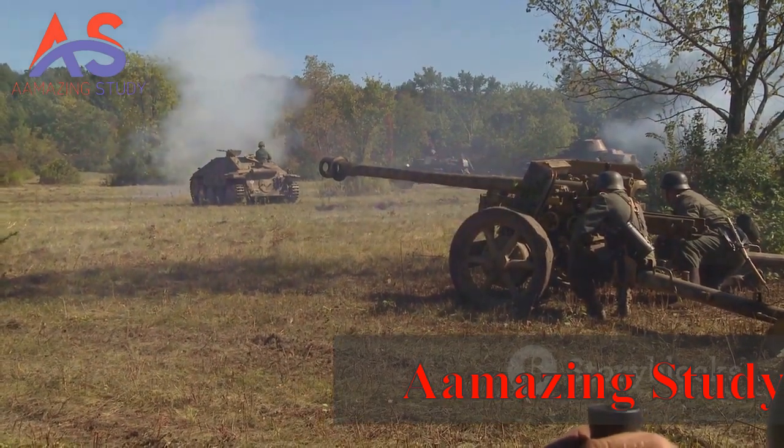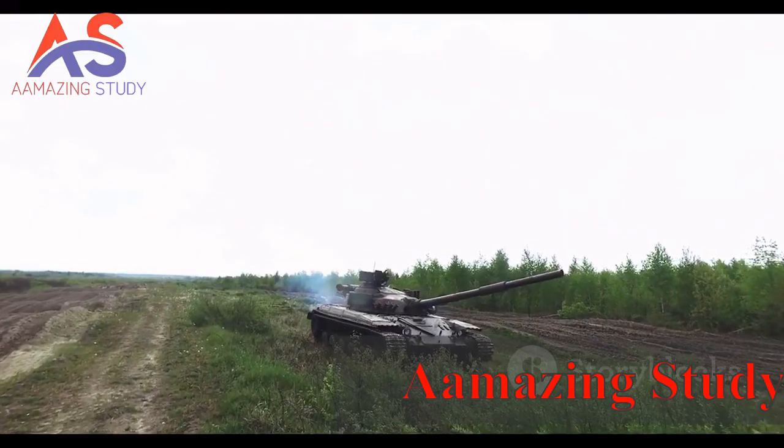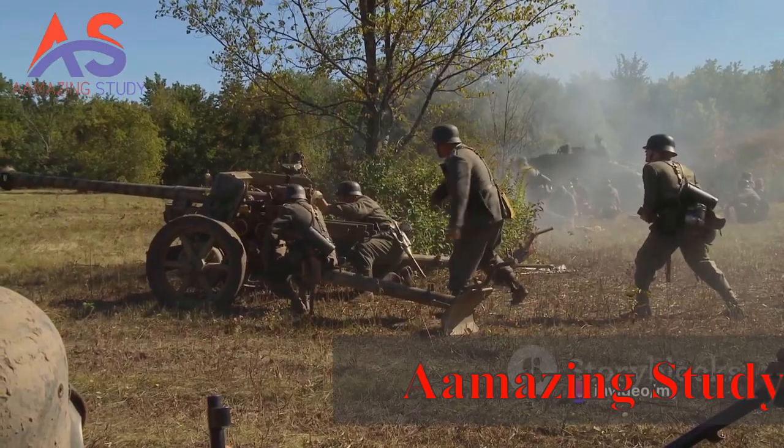Tanks like the German Tiger and Soviet T-34 were the armored titans of the land, providing critical support to infantry units.